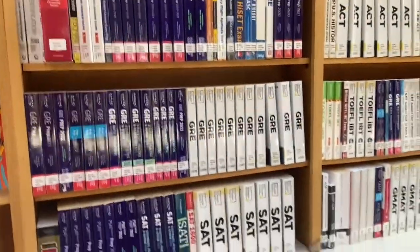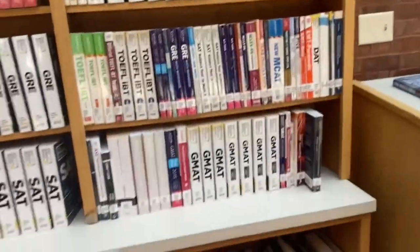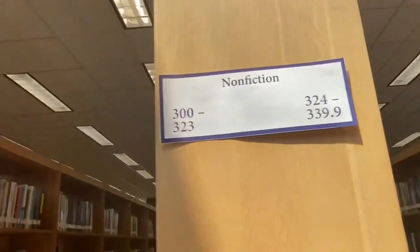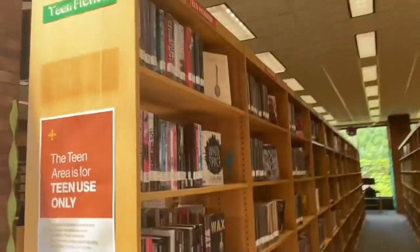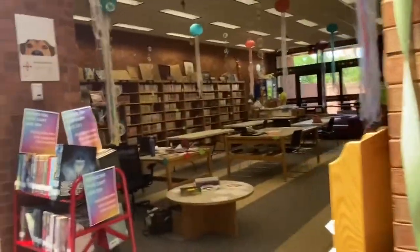And then these are actually exam books, so you can use these books for preparation for certain examinations. This is the teen section — it's really the same thing as the adult section. There are descriptions on the shelves about what type of books there are, and there's a checkout area towards the middle.